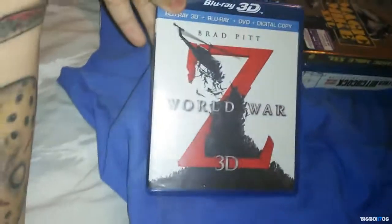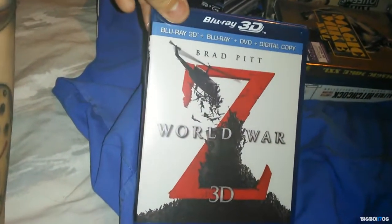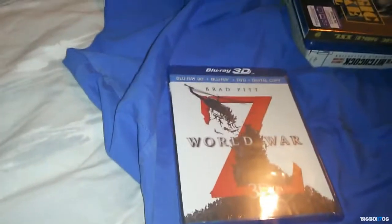Next we have World War Z 3D. I already have the regular Blu-ray, but I couldn't pass this up — it was only four dollars at Target. For a 3D Blu-ray, figured why not? Four dollars is a great deal.